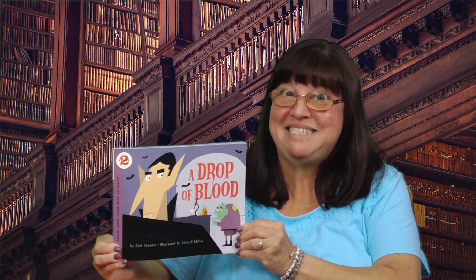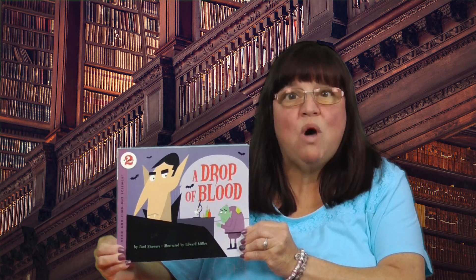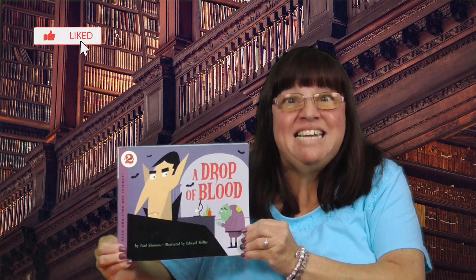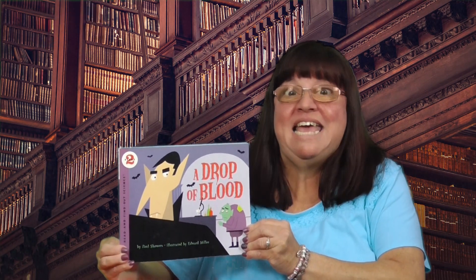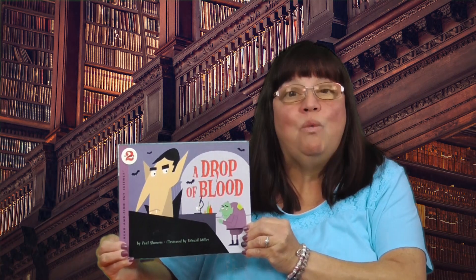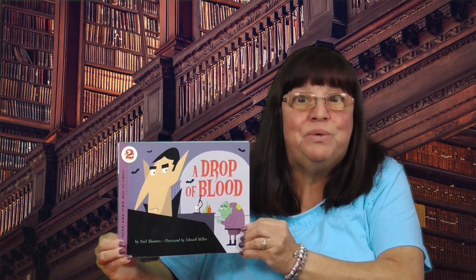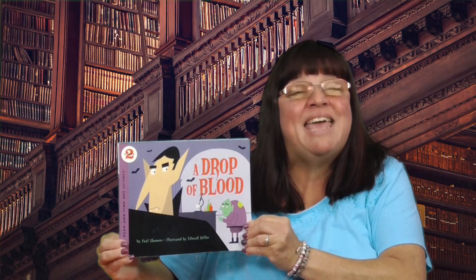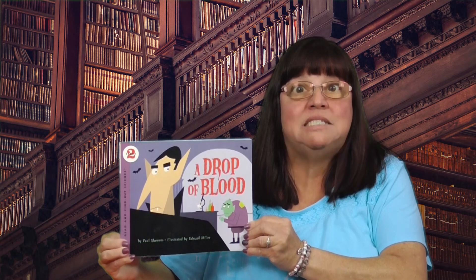Welcome back, Bookworms! This is Mrs. K. I'm glad you could join me. Have you ever wondered what is in your blood and what it does? It's very fascinating and our bodies need it! In this non-fiction book, we will learn what is in our blood and what the parts do. Let's enjoy the magic of reading as I read A Drop of Blood, written by Paul Showers and illustrated by Edward Miller, and find out more about this important part of our bodies: blood.